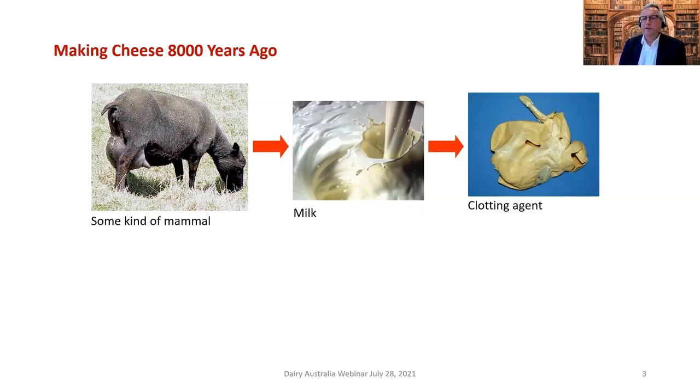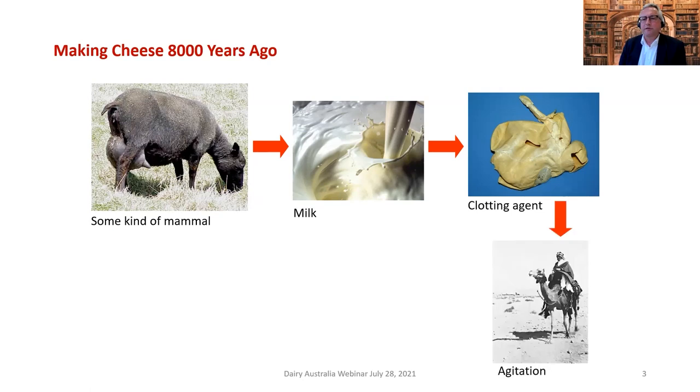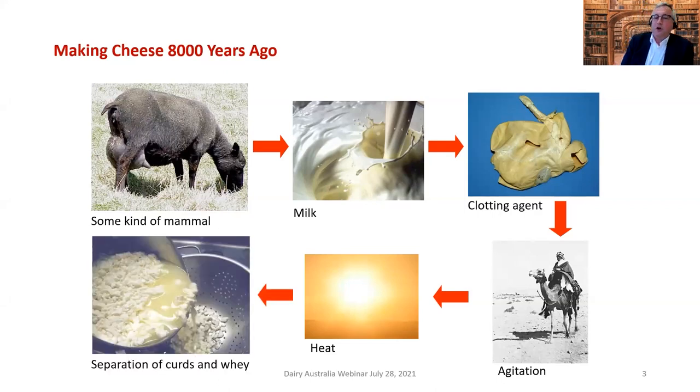Back 8,000 years ago, milk would have been stored in something like a stomach. If it was stored in the fourth stomach of a ruminant, it would have had chymosin built into it, which would have clotted the milk over time. You also need agitation to break up the curd structure, introducing syneresis, followed by some heating — usually between about 38 and 55 degrees depending on the type of cheese. The nomad would have found curds and whey — that's probably how cheese was serendipitously discovered.